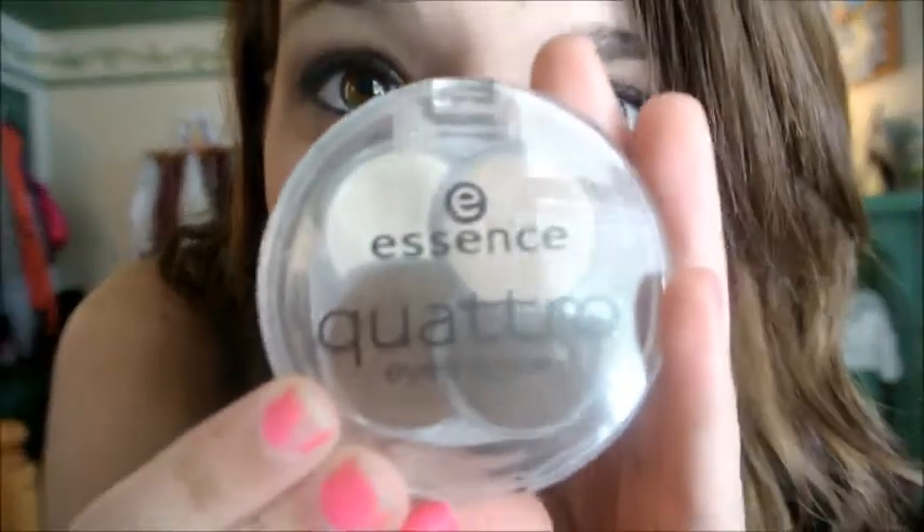It's the brown braided one from the thrift store. And for my shoes I'm just wearing these old worn out brown flip flops from Payless. My hair is just still a little curled from yesterday when I curled it. And my makeup is pretty neutral — I was trying out this Essence quad eyeshadow and I actually really like it. So let me know what you think. I hope you guys all have a wonderful day. Bye!